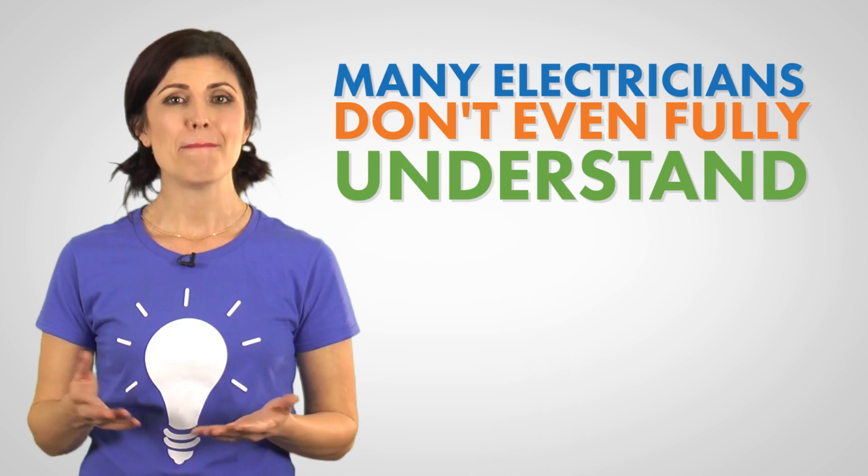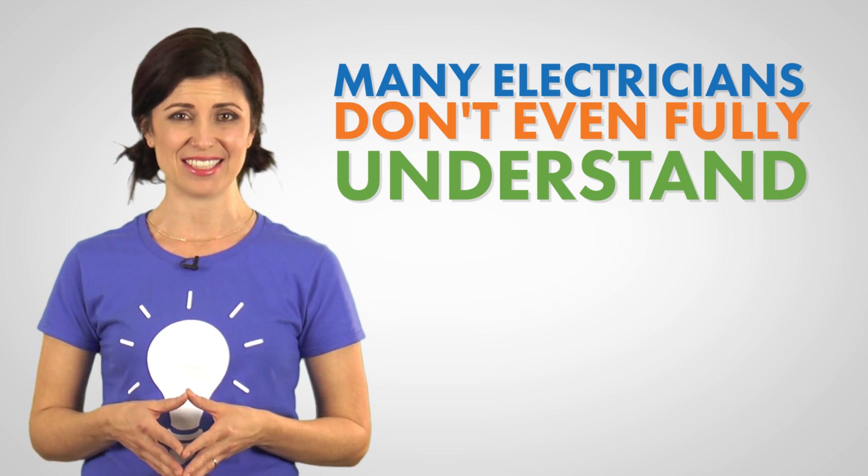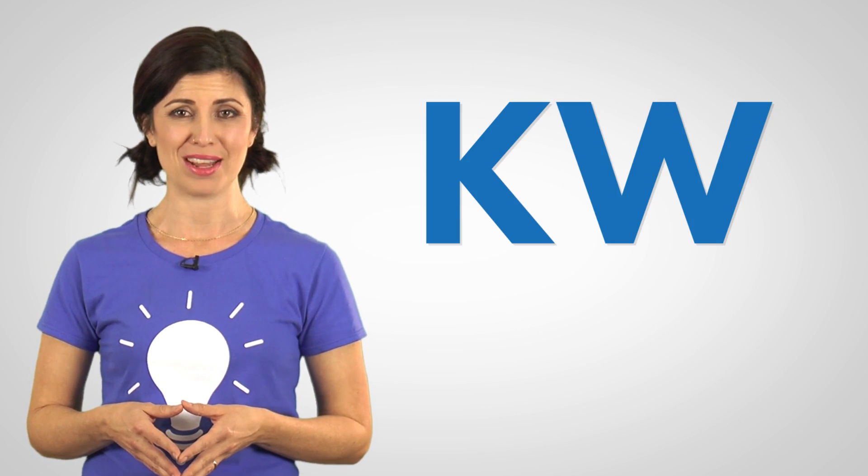The truth is, many electricians don't even fully understand the difference between KW and KWH. Ready to teach the handyman a thing or two? Keep on watching.